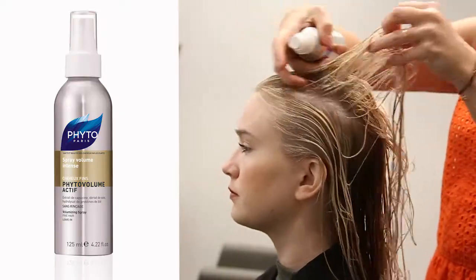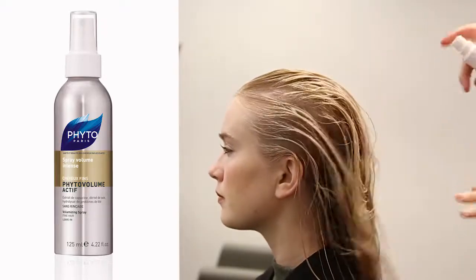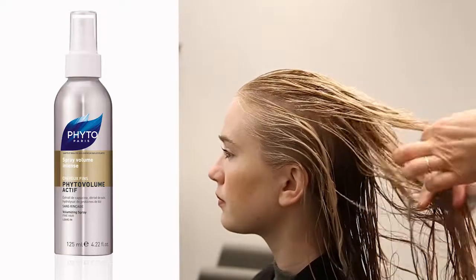This line is my favorite because it's for any client. We know all of our female clients — as they age, their hair gets a little finer, and this is your go-to.